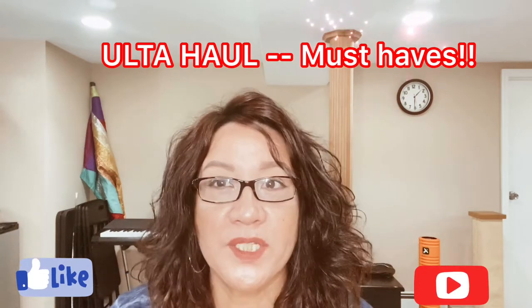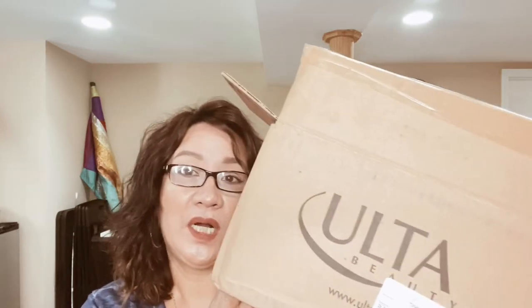Hi everyone, welcome back to my channel and thank you for watching. I hope everybody's doing well and safe at home, and if you have to go to work, please stay safe and protect yourself. I have a mini haul from Ulta which I ordered a couple weeks ago, and I just want to go ahead and start sharing with you.